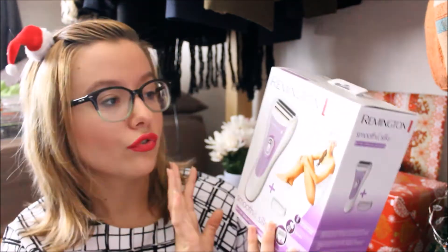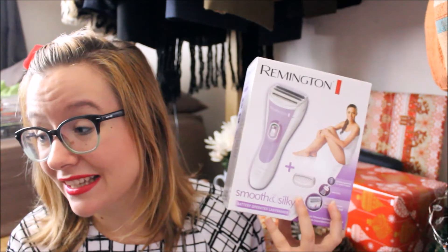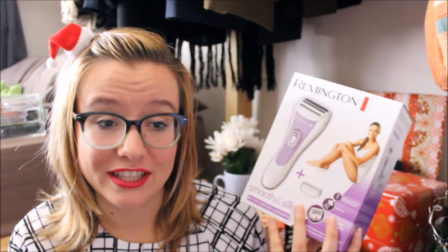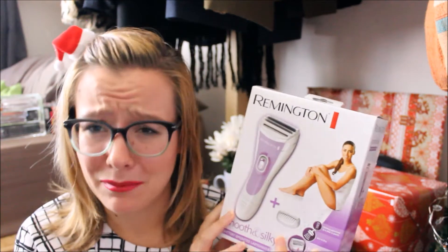I got a Remington electric razor, and guys, I am so here for anything that makes shaving easier. I actually have a video coming up soon where I talk about body hair and how much I hate shaving, so I'm really happy about anything that's going to make shaving easier for me.